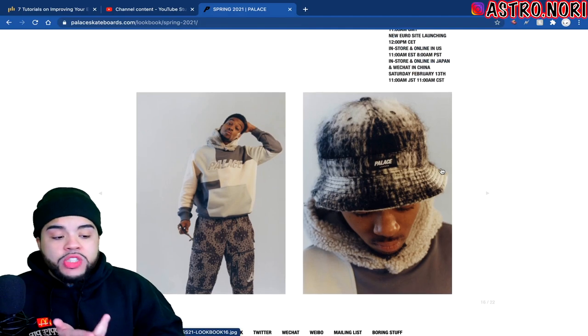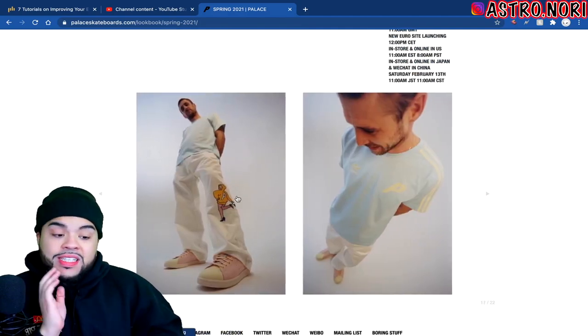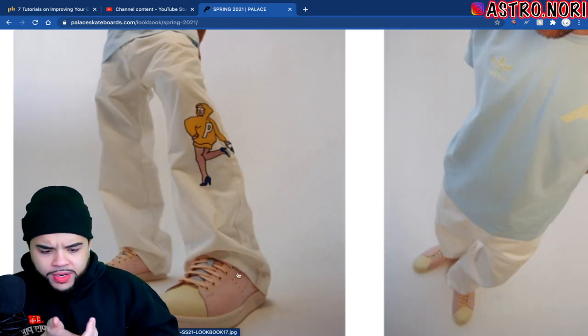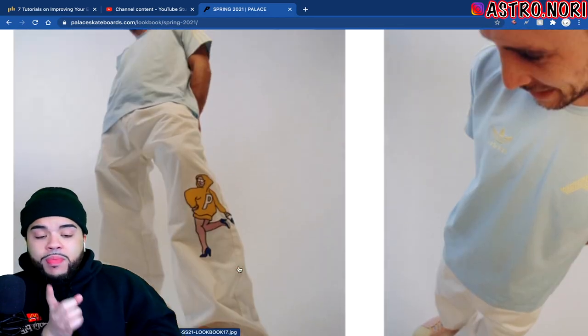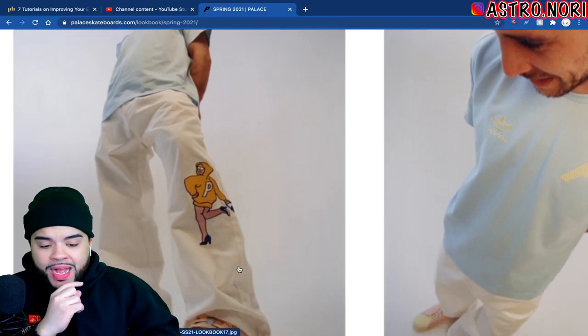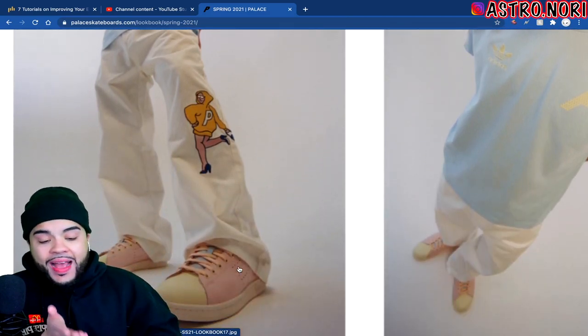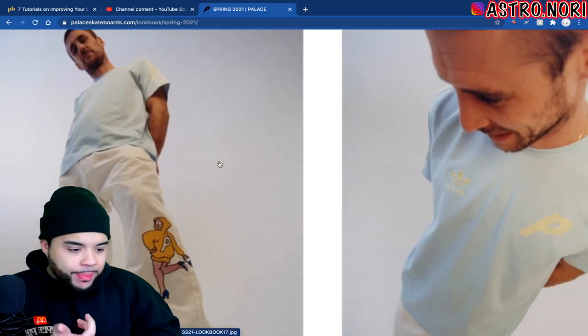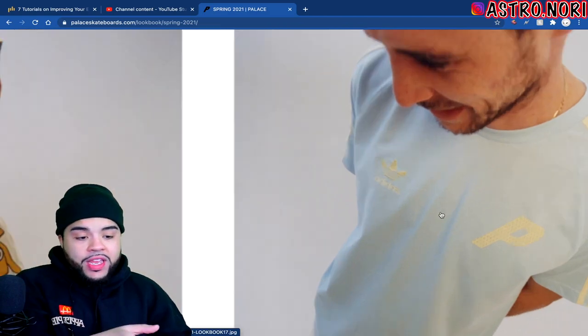Then he gets the LL Cool J bucket hat — I don't know who paired it. But this is a fire picture. He's got like the BBC Ice Creams going on but it looks like it's Palace, so we might be seeing some Palace kicks. Then you got like these boot-cut pants with a lady graphic on it and a P hoodie on her — not that bad.